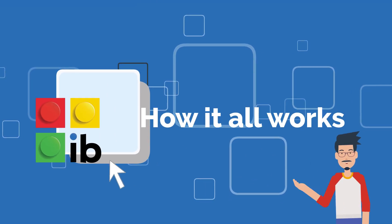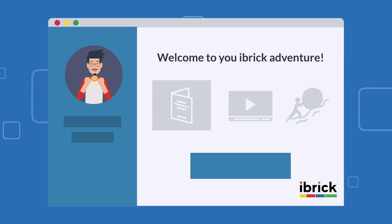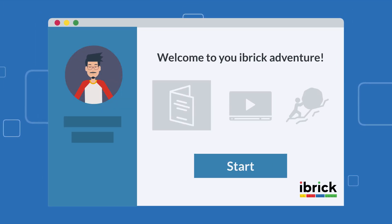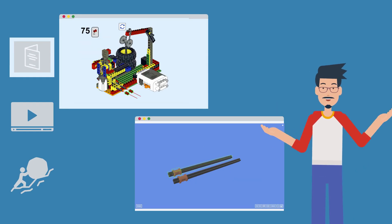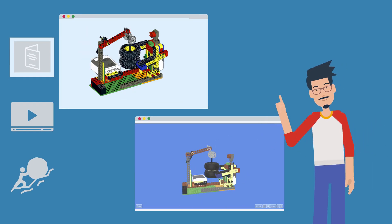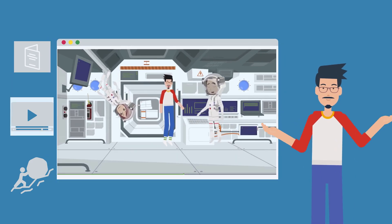I bet it all sounds quite cool, but how does it actually work? Let me give you a glimpse into one of our lessons to make it all clear. Every lesson takes place on our platform, accessible from wherever you are. We start by building the model, with a choice of using a booklet or 3D instructions.